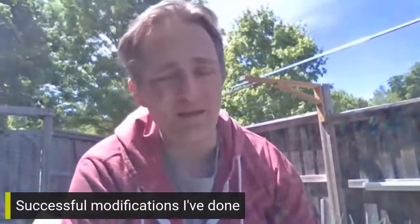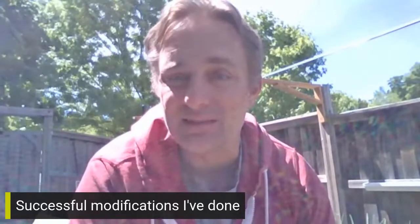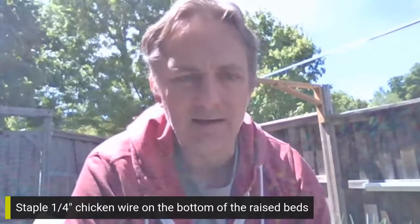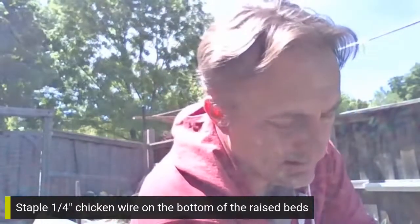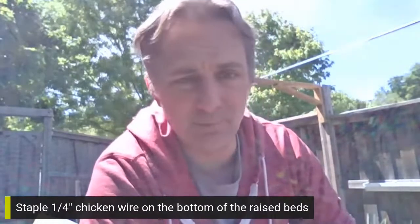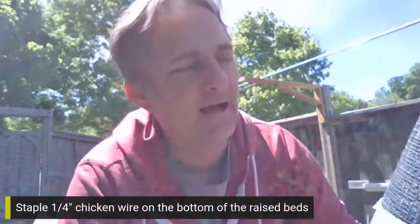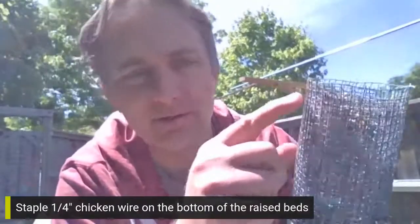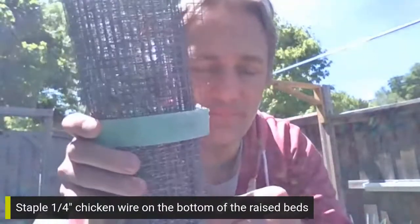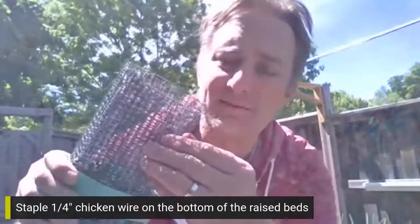I want to talk about some of the modifications I have done that have worked out. One of my favorites is to line the bottom of your square foot garden with chicken wire — quarter-inch chicken wire. You can buy it in all sorts of different gauges; this stuff is pointy as heck when you cut it, but it saves so much effort when it comes to pests. Each one of those holes is a quarter of an inch by a quarter of an inch in size.